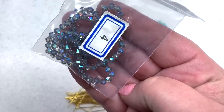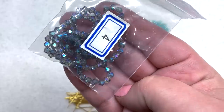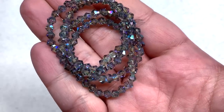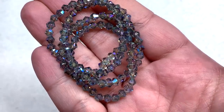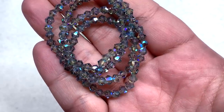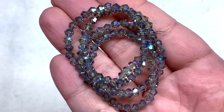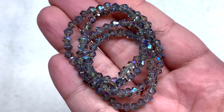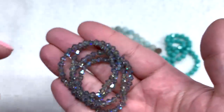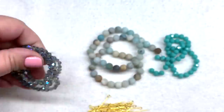Bag number four contains a 17-inch strand of 4-millimeter crystal bicones in the Blue Iris tone. Such a beautiful, flashy strand — they are so sparkly with the little rainbow iris finish. These will go with a number of different things because they really pick out a lot of different colors and blend with whatever you put them with. Very beautiful sparkle; a nice addition.